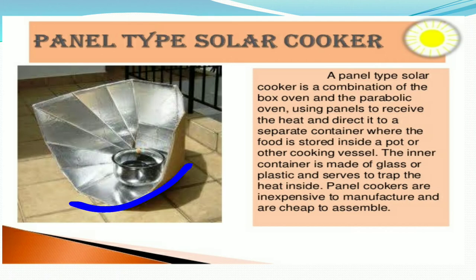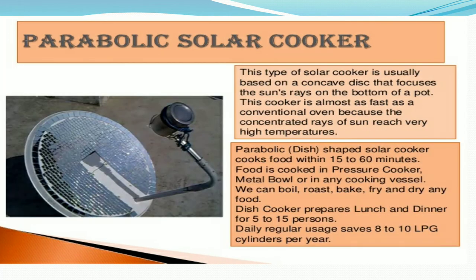The panel type solar cooker is a combination of the box oven and the parabolic oven, using a panel to receive heat and direct it to a separate container where the food is stored inside a pot or other cooking vessel. The inner container is made of glass or plastic and serves to trap the heat inside. Panel cookers are inexpensive to manufacture and cheap to assemble.